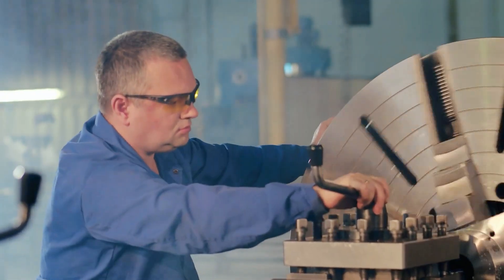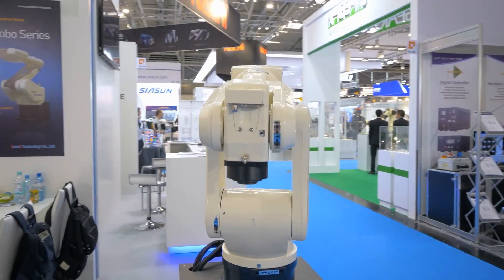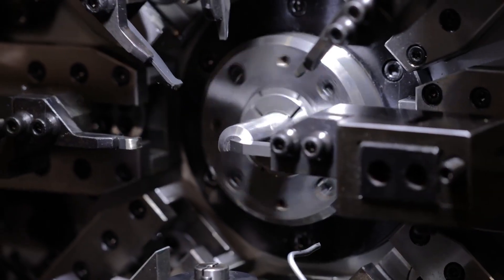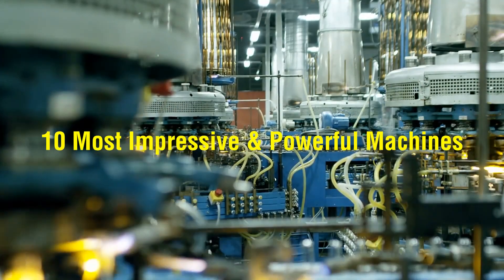To assist in achieving our lofty objectives, humans are continuously creating objects that are more powerful and move at a higher pace. And although there is no exact way to classify machines based on power, this video still aims to show what we think are the top 10 most impressive machines of all time.